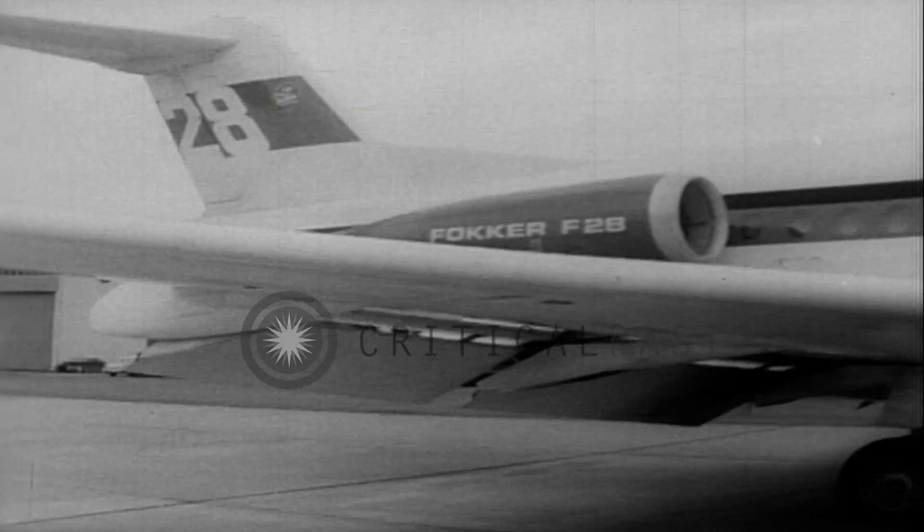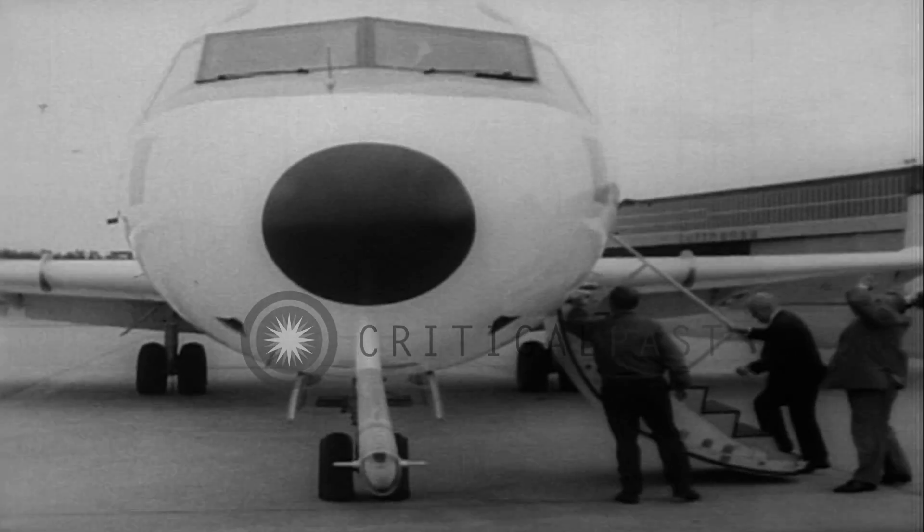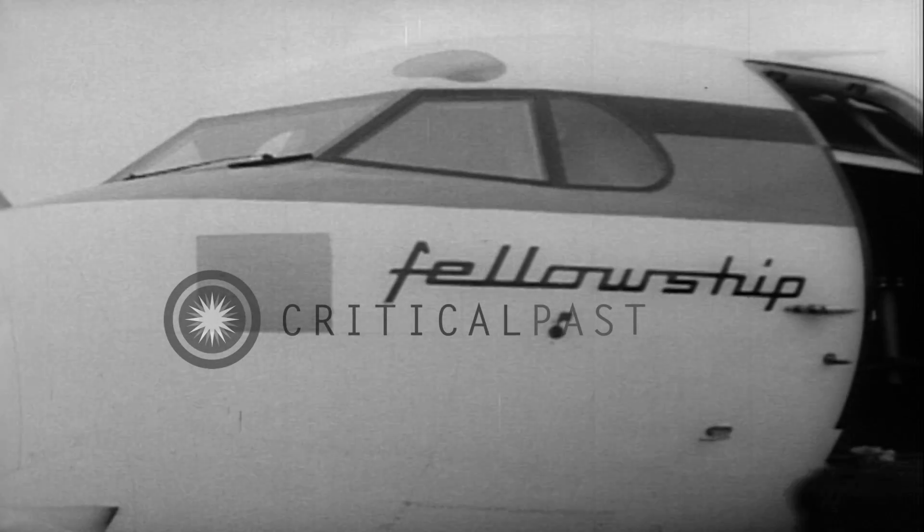A new turbojet transport plane on display in Bremen. It will carry 65 passengers and was manufactured jointly by Germany, Holland, and England. Special features include fan brake flaps and low-pressure tires for short takeoffs and landings.